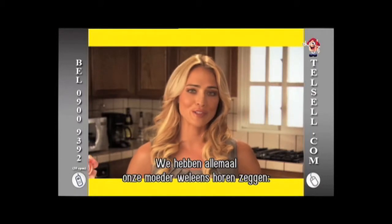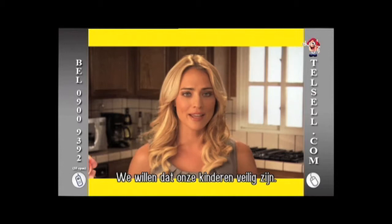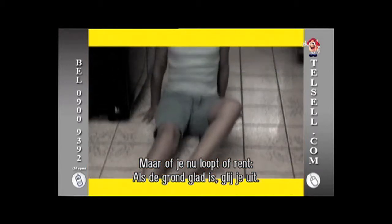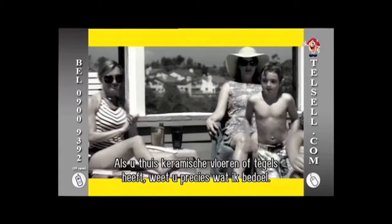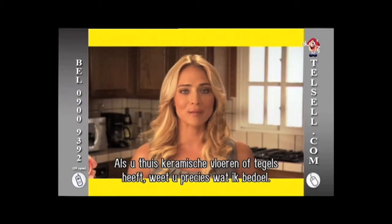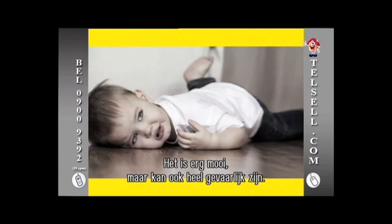Don't run! Hey! You'll slip and fall running around like that! I think we've all heard our mothers say that at one point or another — we just want to keep our kids safe. But the fact of the matter is that whether you're walking or running, when the floor is wet, you'll slip and fall. If you have any type of ceramic flooring or tile in your home, then you know exactly what I'm talking about. It's beautiful, but when it gets wet, it can get really dangerous.